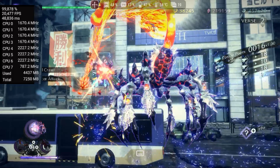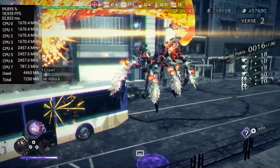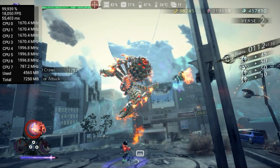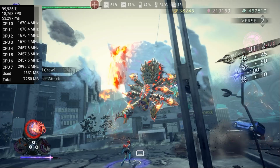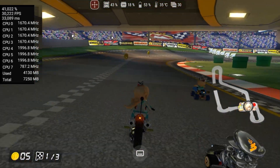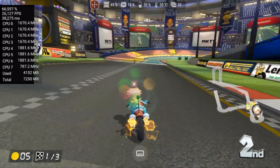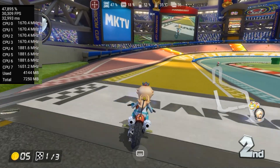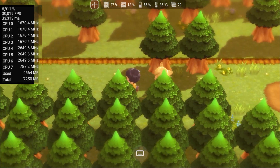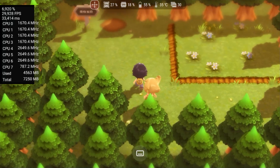The first game tested was Bayonetta 3, which I already knew would be complicated to run decently, and unfortunately the result was below expectations, with gameplay varying between 15 and 18 FPS — basically half of the ideal speed. Mario Kart 8, which I expected to have at least reasonable performance, again stayed around 50% of full speed. It's clear that the emulator just can't properly take advantage of the device's resources. Pokemon Brilliant Diamond was one of the few titles I managed to run at 100% speed, but you also can't expect much from one of the ugliest and most flawed games on the system.